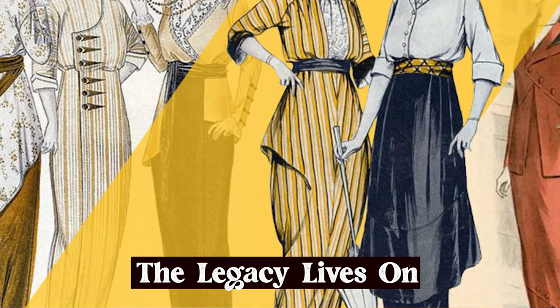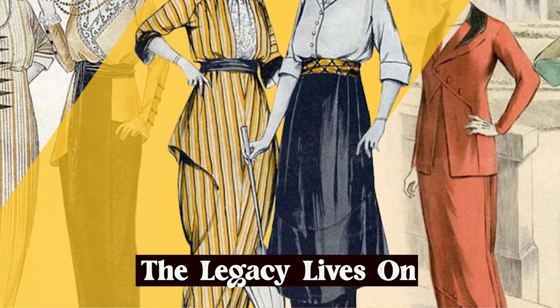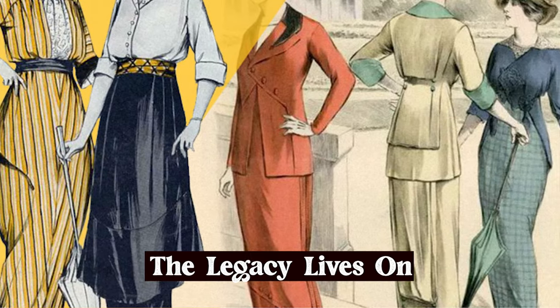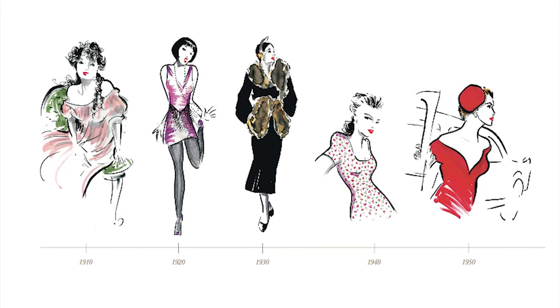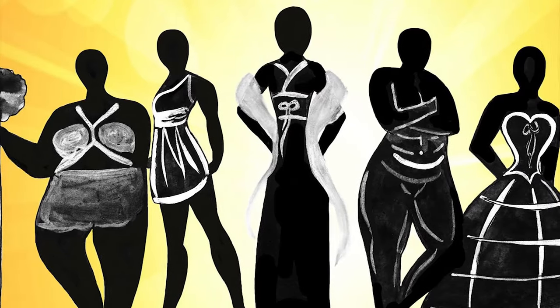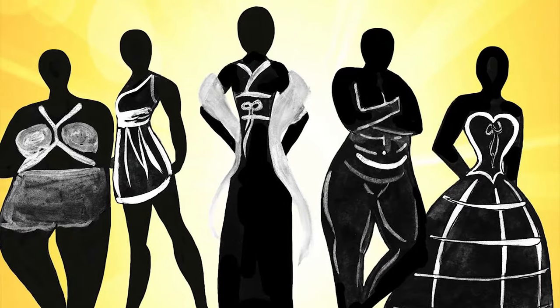Even though the hobble skirt eventually gave way to new fashion trends, its legacy continues to inspire designers and fashion enthusiasts to this day. It is a reminder of the ever-changing nature of fashion, and of the power of fashion to shape our perceptions of beauty and femininity.